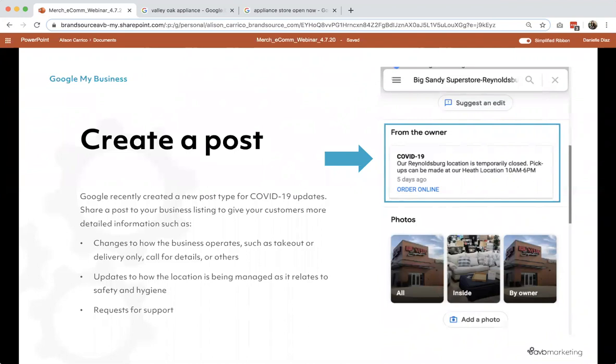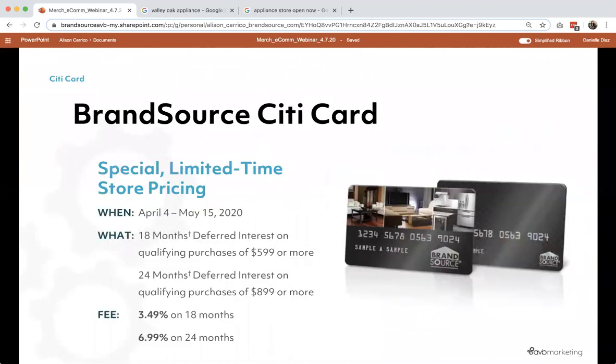We have some questions coming through. It looks like we need some how-to guides on how to update primary and secondary categories, as well as turning on the text feature. We will get those over to all of you following this webinar. If you don't feel like managing it yourself, just like Alicia mentioned, we can manage it for you — reach out to your account team. If you don't know who that is, email marketing@abb.net. We are going to do a quick transition over to Chad with a CityCard program update and a Beautyrest Serta update as well.